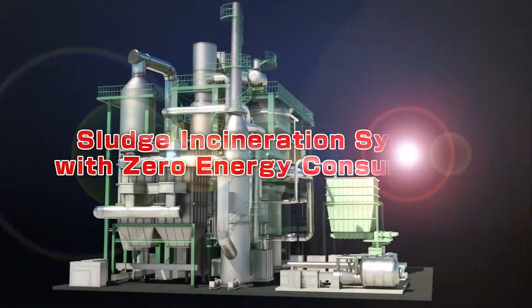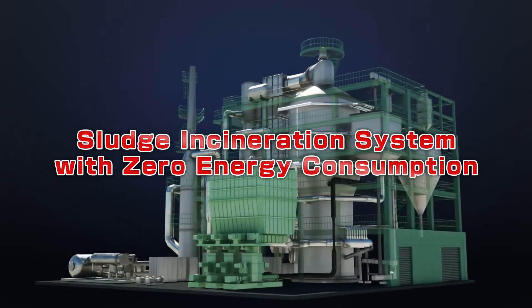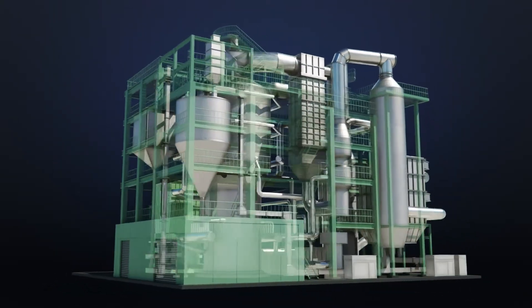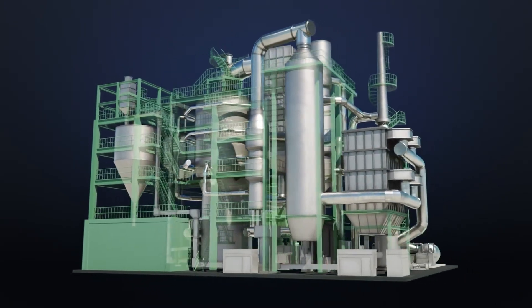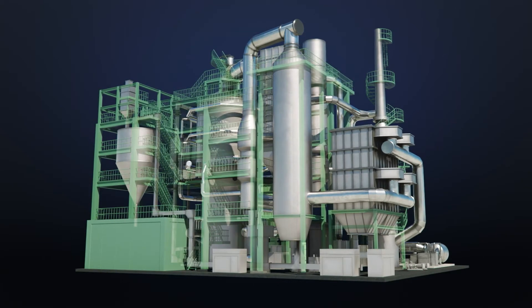We would like to explain about our new sludge incineration system with zero energy consumption. The main feature of this system is a highly efficient heat recovery system, composed of the combination of ORC generator and exhaust heat from the furnace.